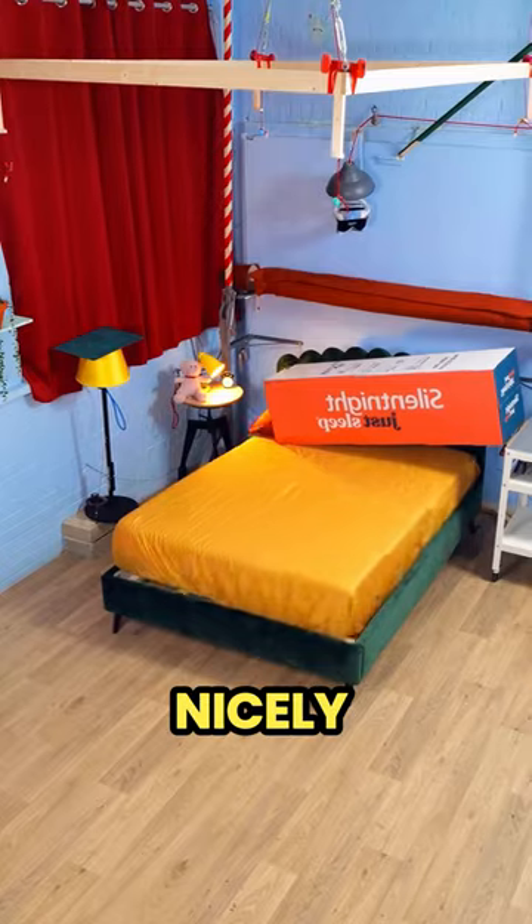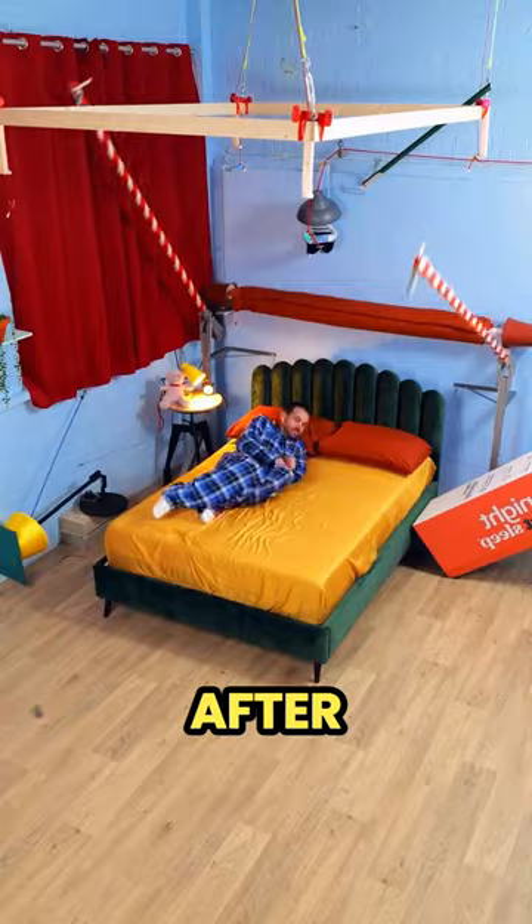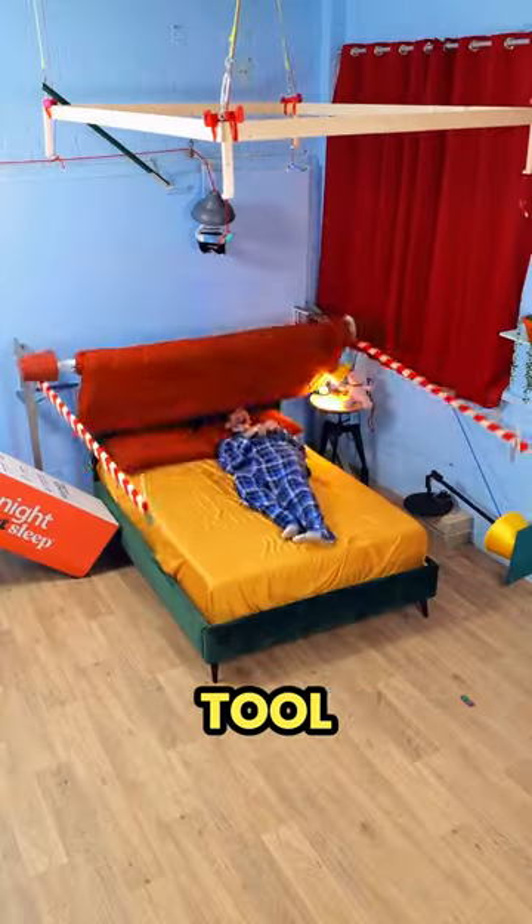Next, the pillow from a box fell nicely on the bed. You probably can't tell what he's doing yet, but don't worry — it will all make sense in the end. After he lay down on the bed, another tool put a blanket over him.